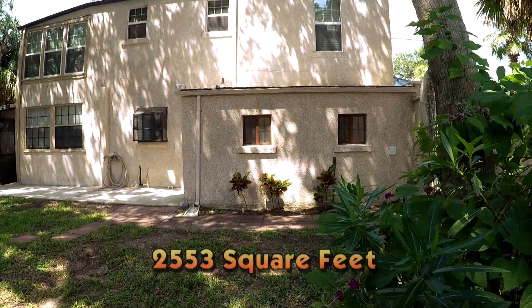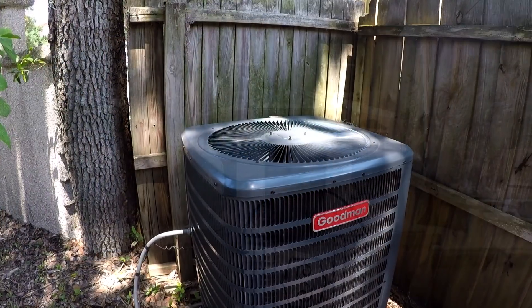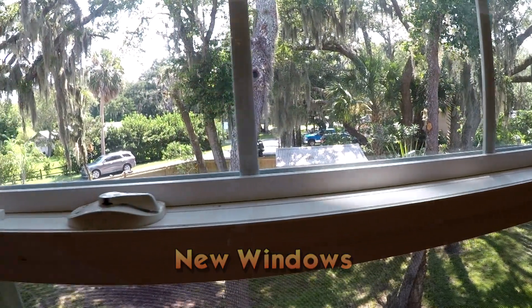Recently remodeled, this 2,553-square-foot residence features updated electrical and plumbing throughout, a brand-new air conditioning system, all-new window treatments, and all-new ceiling fans.